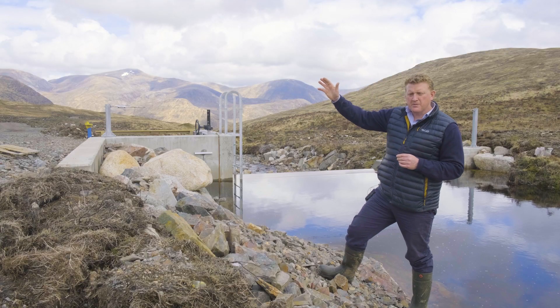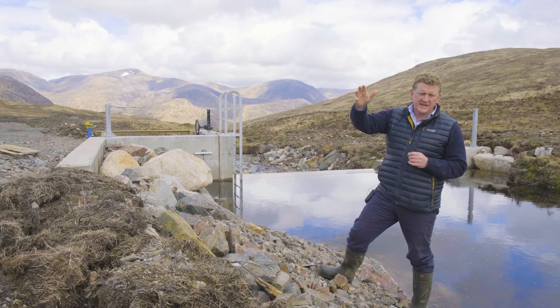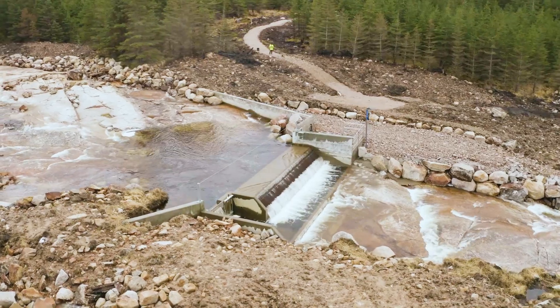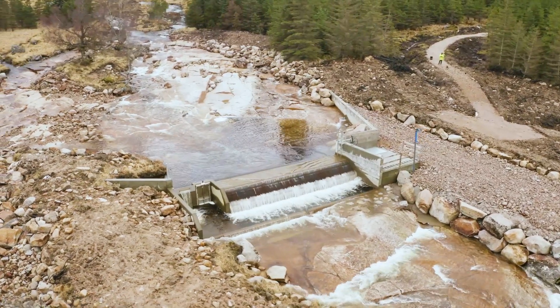If we go down to the next hydro project, that one is a two megawatt project and it's on the north side of the Glen. Then we go right to the bottom of the Glen and our third project is connected by a submarine cable on the north side of the other loch — and that is another two megawatt project, so 5.8 megawatts in total.